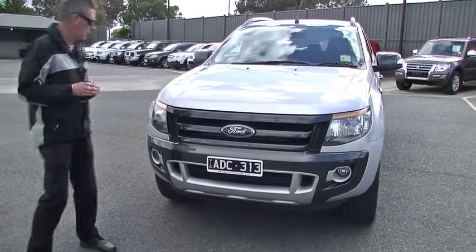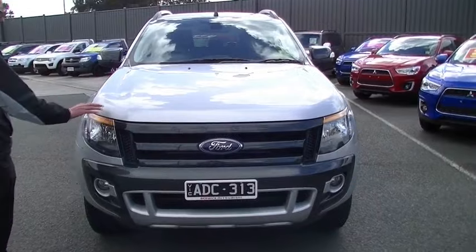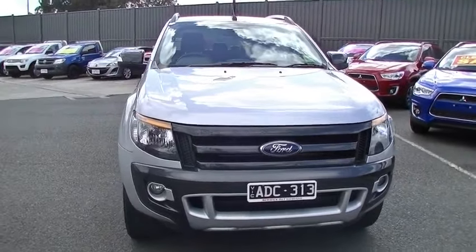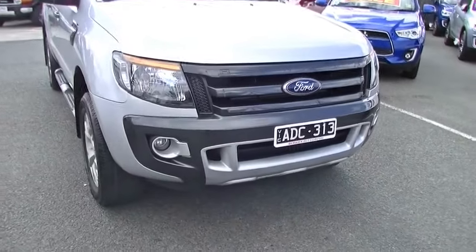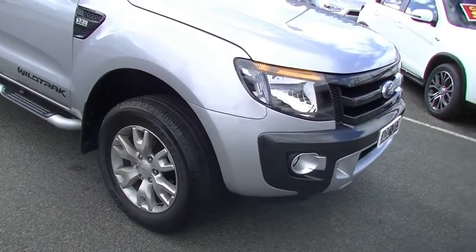We'll start at the front of the car and it presents really well, finished in silver. A couple of minor little stone chips just here on the front of our bonnet. We do have the driving light standard in the bottom of our front bumper bar — a really distinctive look to the front of the car, impressive actually.